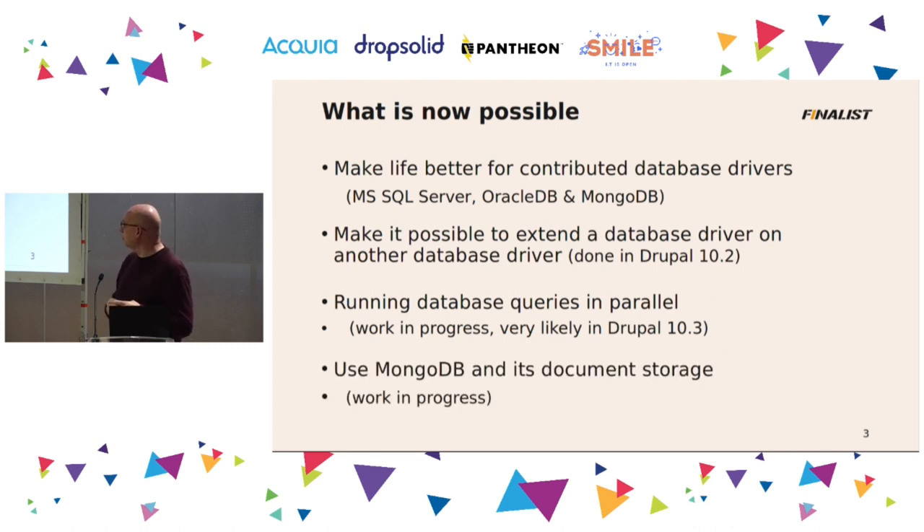And last, which is very important to me, is I want to make a database driver for MongoDB and use its document storage instead of the relational database that we are using now.